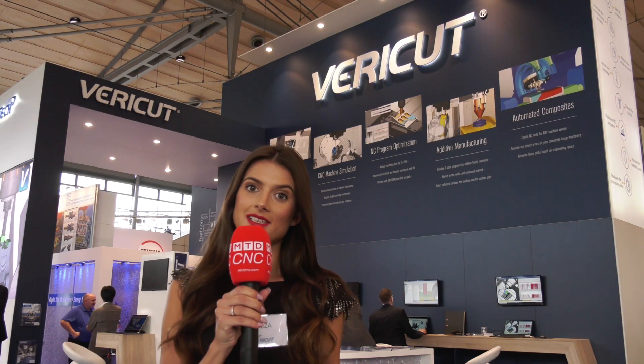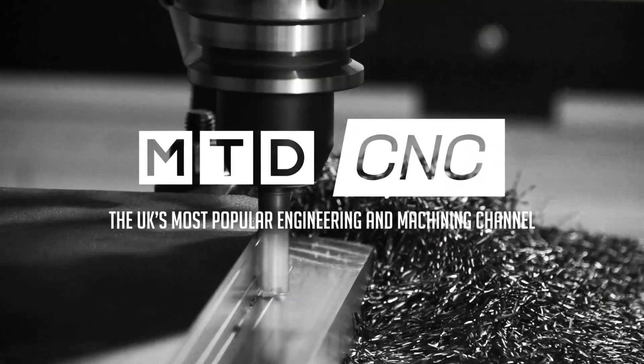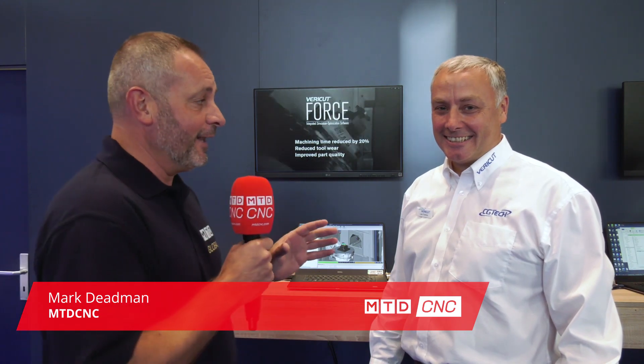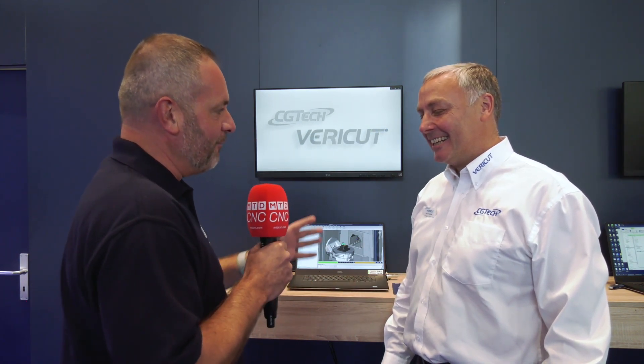Welcome to EMO 2019. Mark is going to speak to Lee about the latest innovations in Verica. Now that's a tough act to follow. Lee, many of my colleagues have actually said I've got a face for radio. I think maybe that should be it. But hey, let's talk about your stand here at EMO 2019.